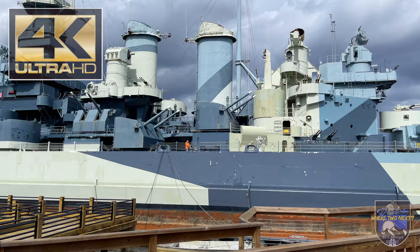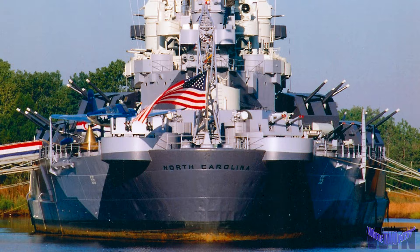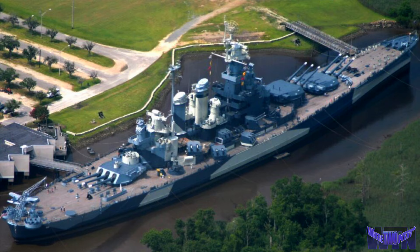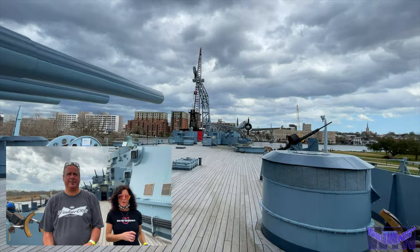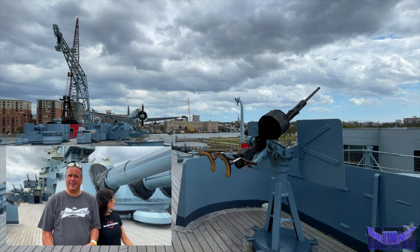At a length of 728 feet and a beam of 108 feet, her displacement is 44,800 tons fully loaded. Her impressive speed of 28 knots carried 140 commissioned officers and 2,195 enlisted sailors, including 86 Marines. At the time of her commissioning on April 9th of 1941, she was considered to be the world's greatest sea weapon.